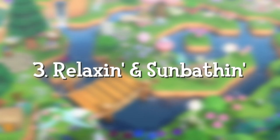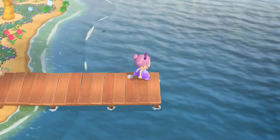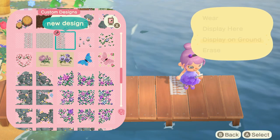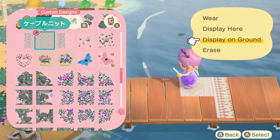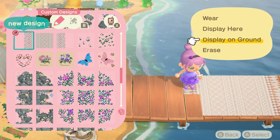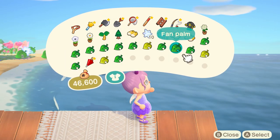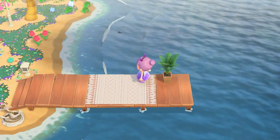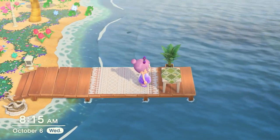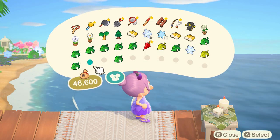For the third pier design I call it 'Relaxing and Sunbathing.' For this design I wanted to create an area where you can relax and sunbathe — I mean, we are on a deserted island, right? So I'm starting off by adding this blanket for us to lay on. Then for this corner I wanted to create some ambiance, so I'm using this fan palm to help us de-stress.